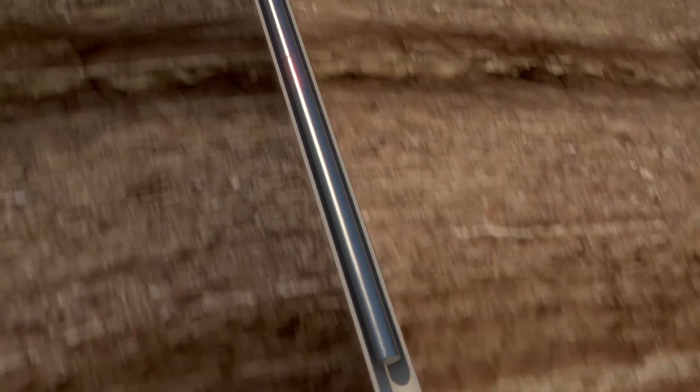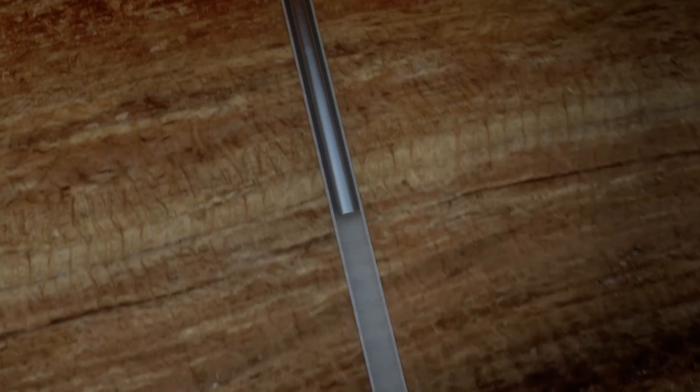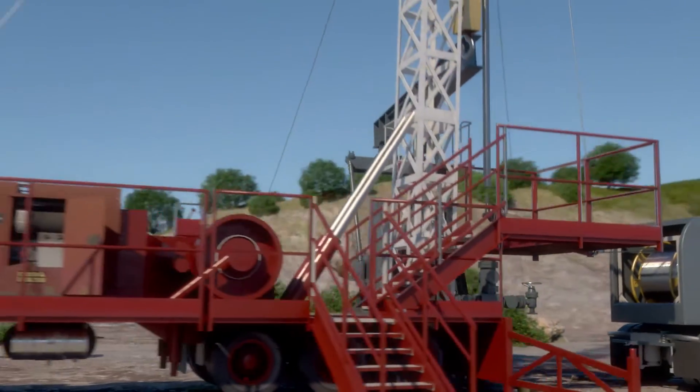Rexonix is proven to increase production significantly over time in offshore and onshore wells. It also offers less downtime, much less risk of damaging the well, and no environmental contamination compared to traditional methods.